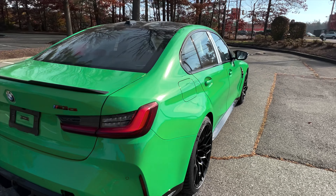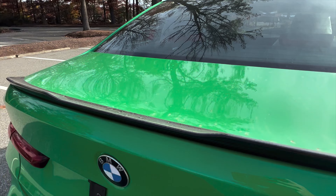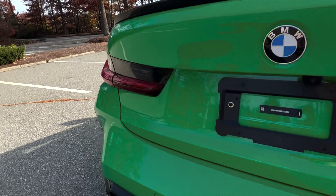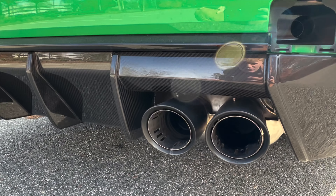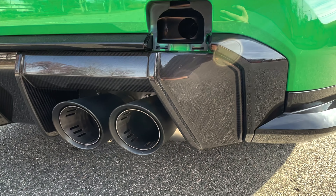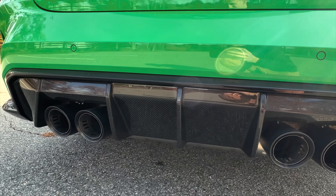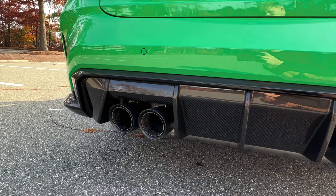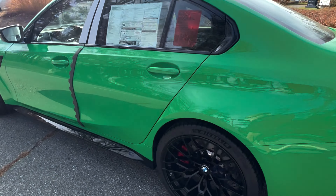Coming around to the back, there you have the carbon spoiler of course, and then look at that diffuser — coming all the way down in carbon as well. Some of these pieces are missing because it literally just came off the truck. That's the point of these videos — showing you guys exactly how it looks when it first arrives.